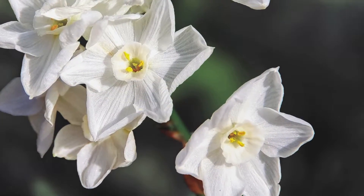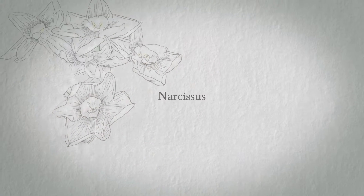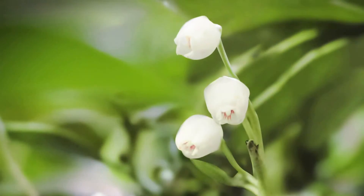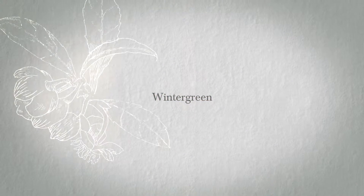Protected from the light, Narcissus bulbs go through a dormant stage to preserve their precious resources. White lupine seeks the shade to grow and instinctively avoids direct sunshine. Wintergreen does the same — this small shrub with white flowers prefers to grow in protective shade.